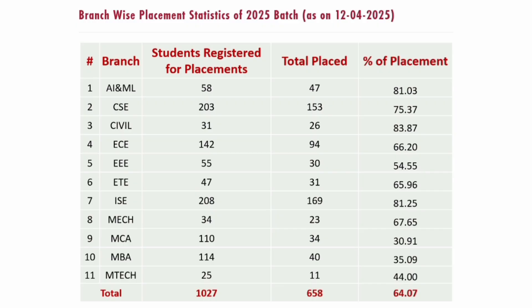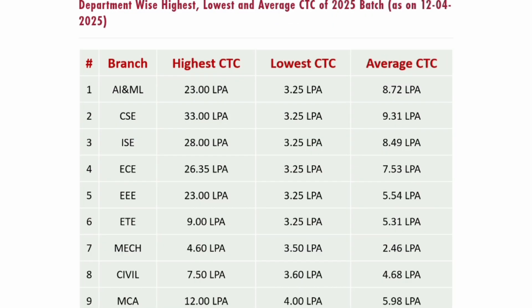For master's courses: MCA — 110 students eligible, only 34 placed, about 30% only. MBA — out of 114 students eligible, only 40 placed till 12th April, just 35% — it will improve but is still lower. MTech — 25 students eligible, 11 placed, 44% placed so far. So master's course placements are low, but for bachelor's courses the placement is going quite well.